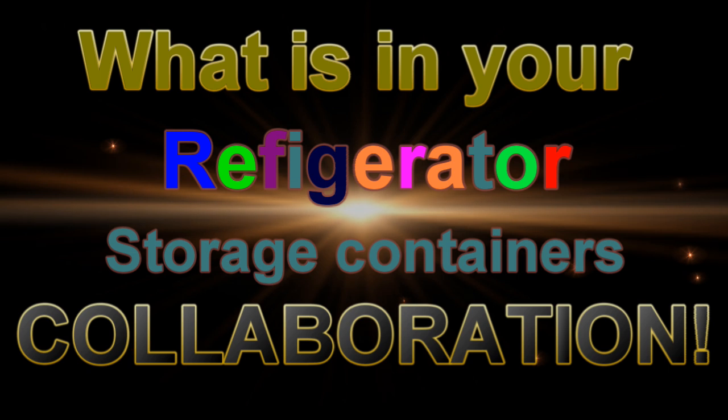It's collab time! If you guys are interested to see what is in my refrigerator, the staples I use, and the containers I use, keep watching. Welcome to my channel. I am Carrie from Weight Watchers with Carrie. Please be sure to check out all of the other girls and guys down below in the description box who also did this collab.